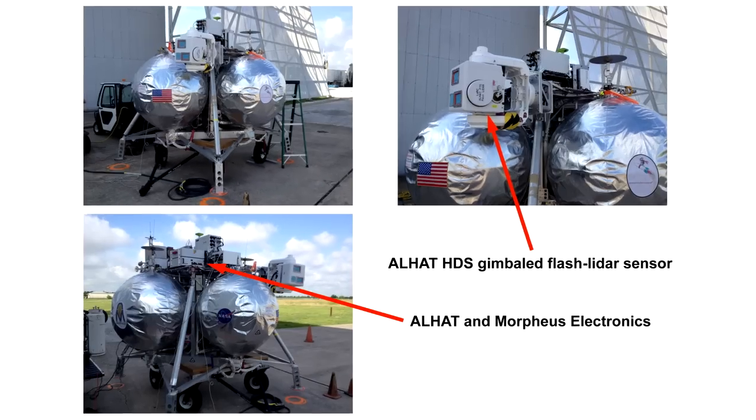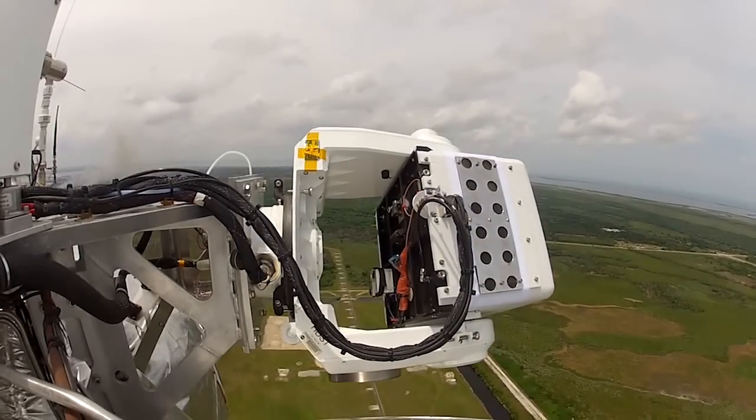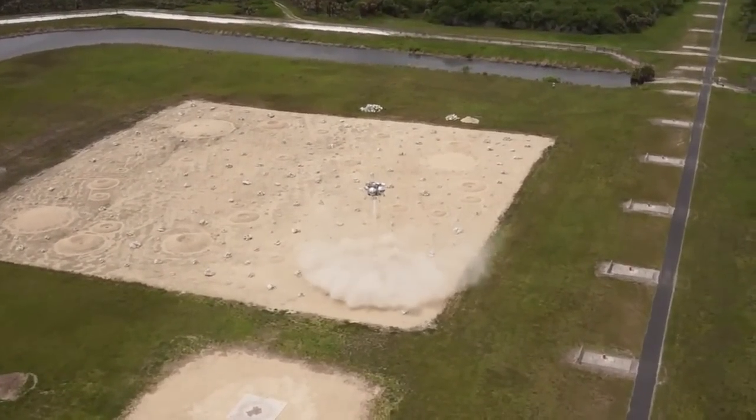The ALHAT Project, part of Morpheus, is able to actually produce a suite of sensors that will scan the landing site and identify where those hazards are, and select a safe landing site for the lander that is approaching the surface.